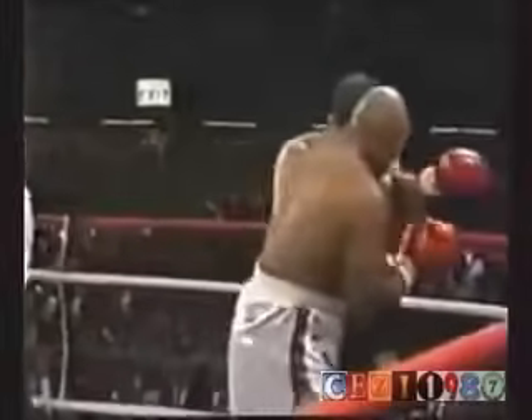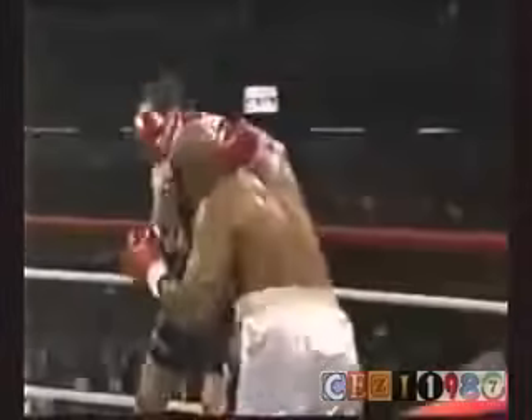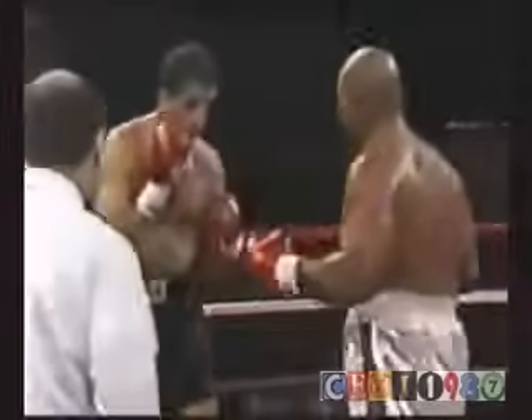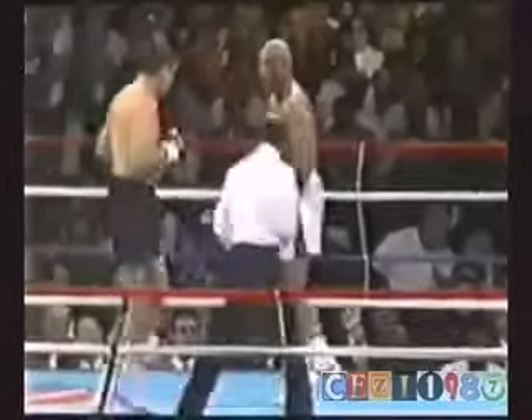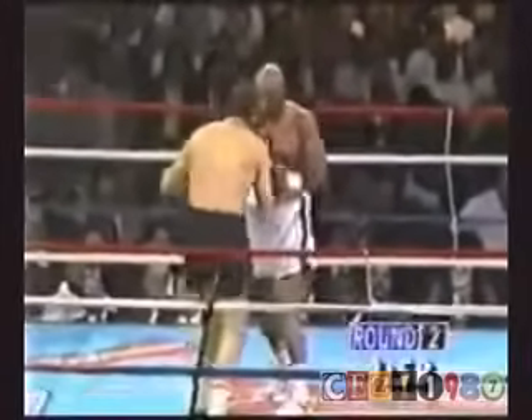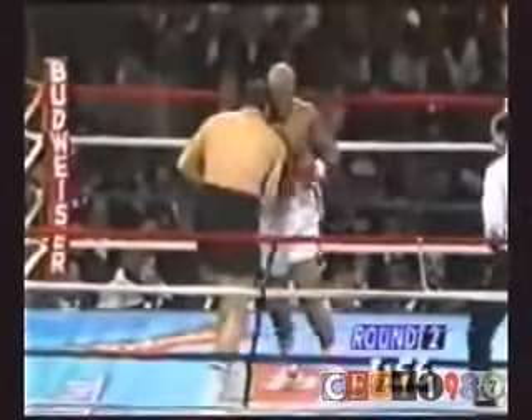He's got millions and millions of dollars at stake here, and he's risking everything. George putting pressure on Cooney, backing him around the ring, just by walking. Cooney has chosen to stand his ground and trade punches. He's been fighting in spurts — standing his ground, punching, and then trying to move out of the way.